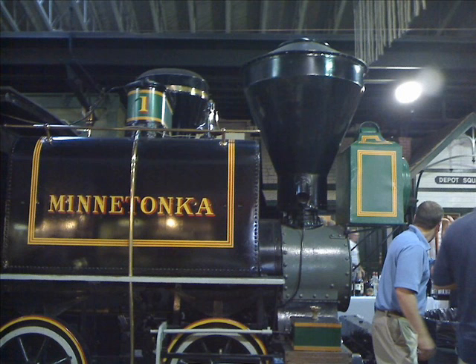Here's one of the trains that you can see there. There are many trains there — a lot of them you can climb aboard and ring the whistles. They also have the passenger cars that you can look at, and there's a caboose you can look at too.